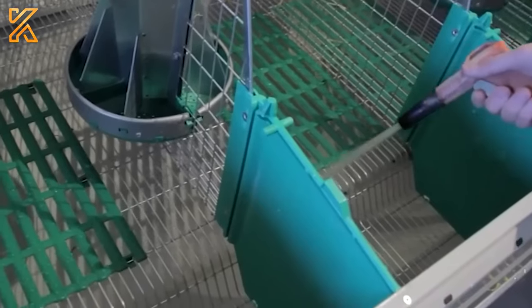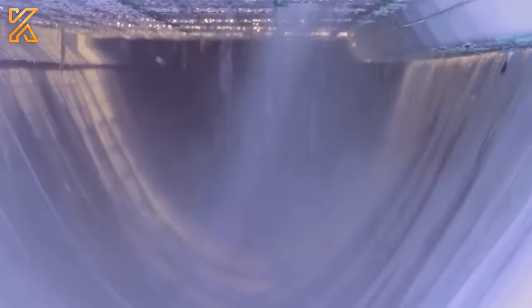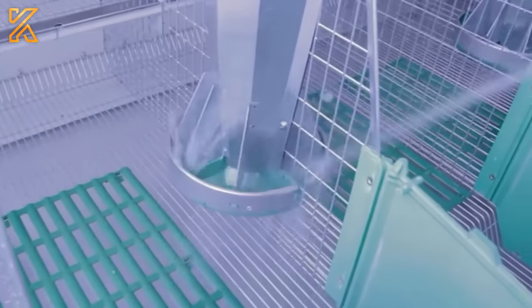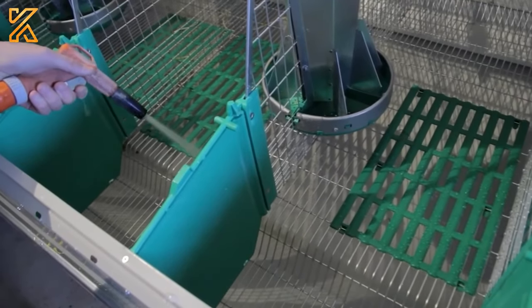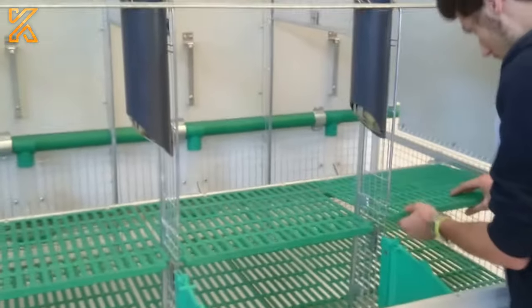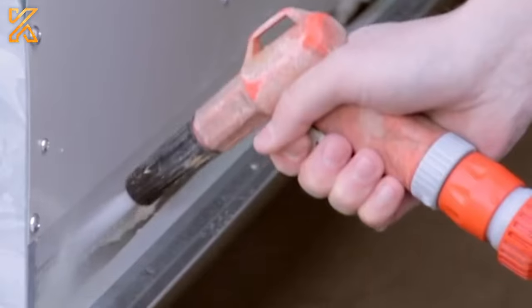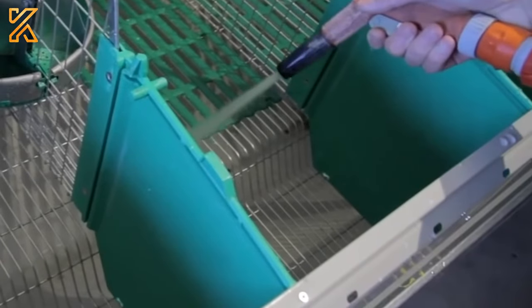Hygiene is also crucial on the rabbit farm. Strict adherence to cleaning procedures is necessary to prevent the spread of diseases, and meticulous attention to disinfection is essential. This ensures not only the health of the rabbits but also influences the quality of the meat produced. An automated cleaning system for the rabbit cages provides an optimal living environment while saving significant effort for farmers.